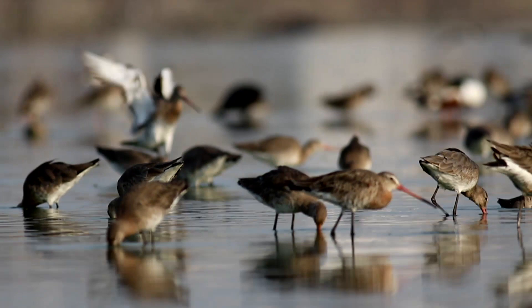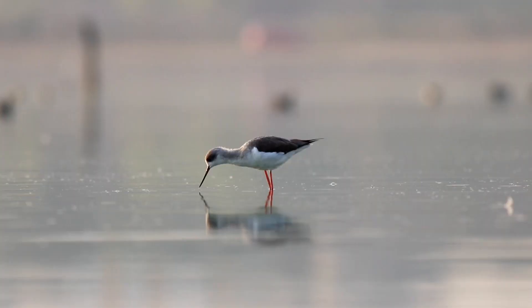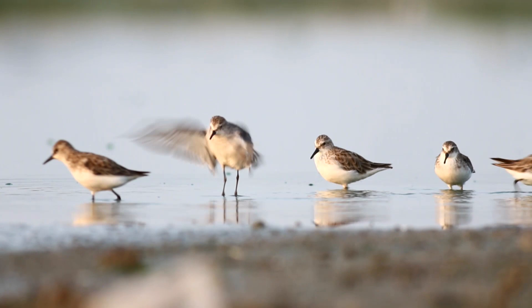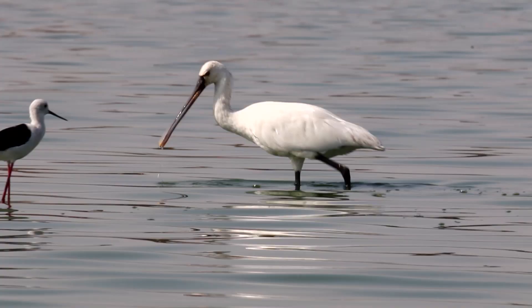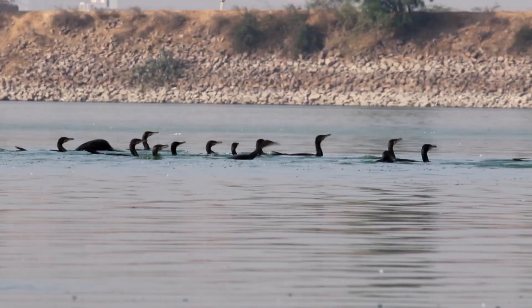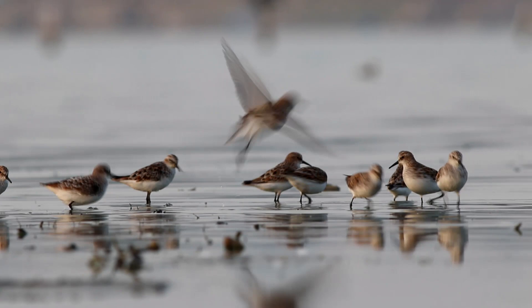To the casual eye, the habitat appears to be rather uniform, but to the keen eye, the multitude of shapes, sizes, bill types and behaviors reveal a much more complex picture. Different species forage in their favorite microhabitats and use unique tools.